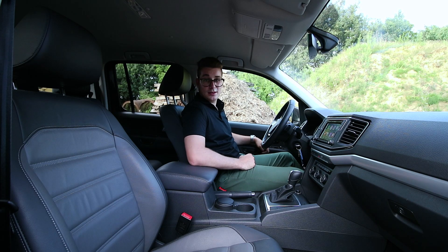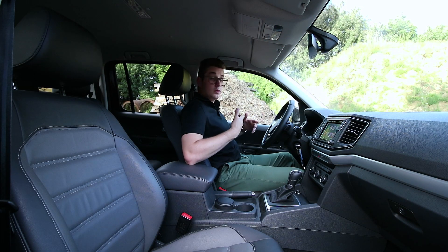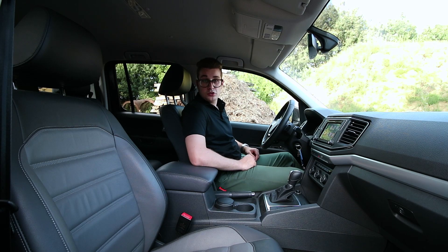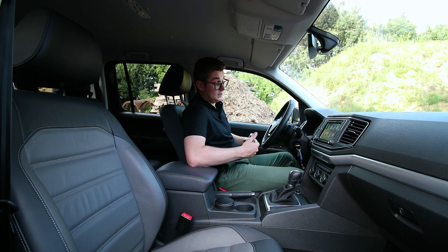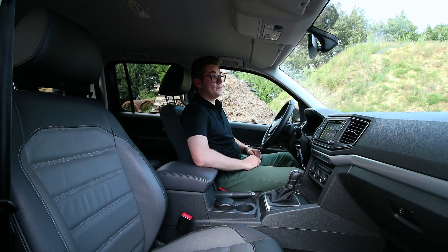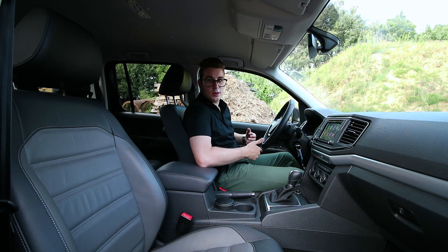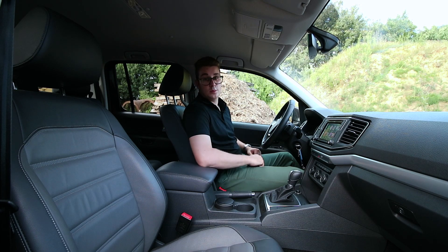Binnenin voelt deze Amarok niet echt aan als een werkbeest. Het is meer een comfortabele wagen die best wel wat luxe biedt, en het interieur voelt ook degelijk aan met robuuste materialen zodat het effectief ook tegen een stootje kan. Je hebt airconditioning uiteraard, maar ook een makkelijk te gebruiken navigatiesysteem met duidelijke aanwijzingen. Je kan ook AppConnect gebruiken om je smartphone op een veilige manier te integreren met het infotainmentsysteem. Zetelverwarming is er ook en het geluidssysteem is ook best wel oké. Je hebt enorm veel opbergvakjes zodat je al je spullen kwijt kan.